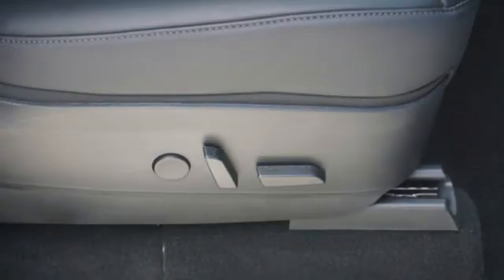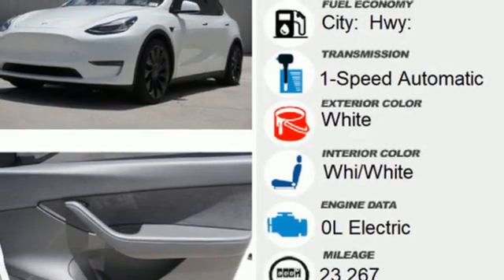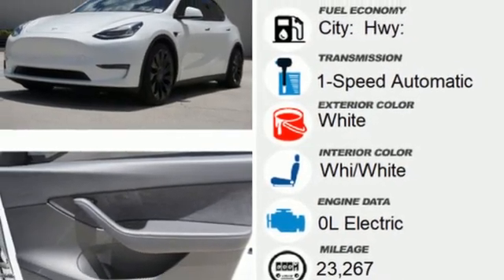Streaming audio, memory exterior door mirror settings, dual zone climate control, front and rear parking sensors, and electric only powertrain.